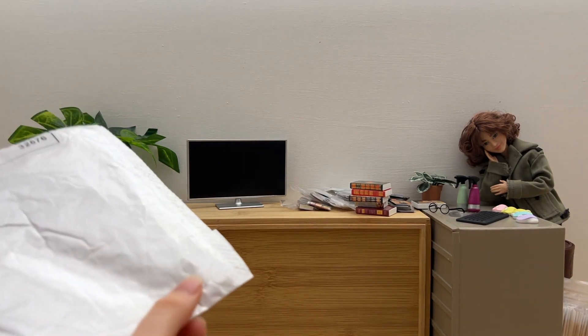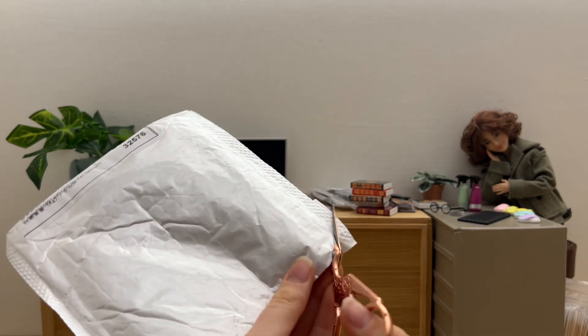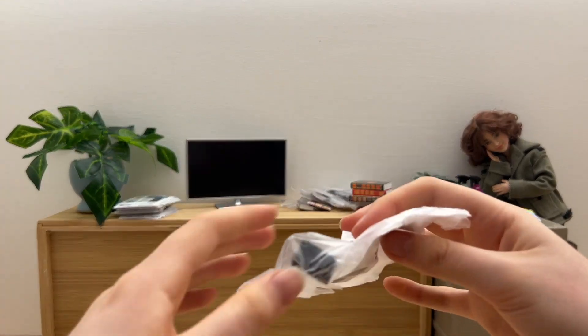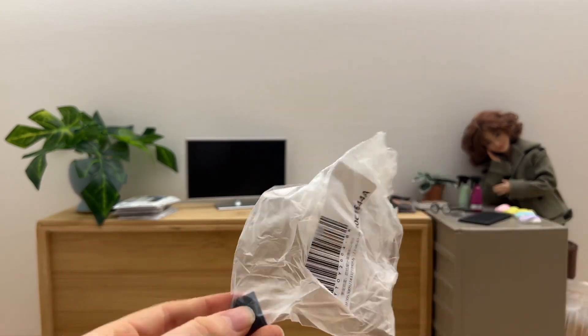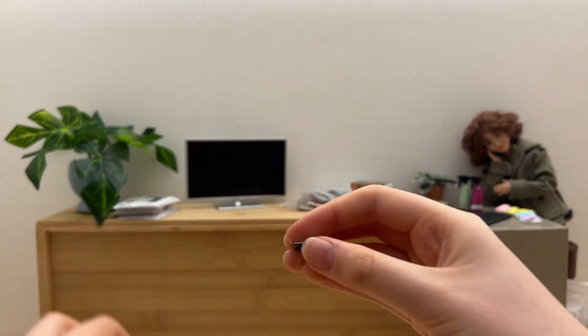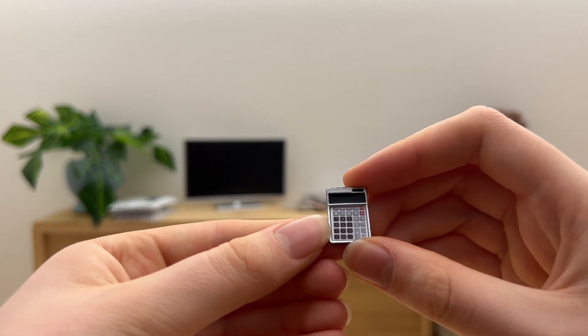In the next package we have the tiny calculator. How cute!